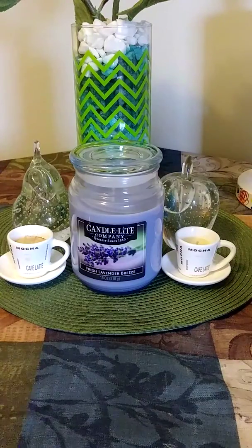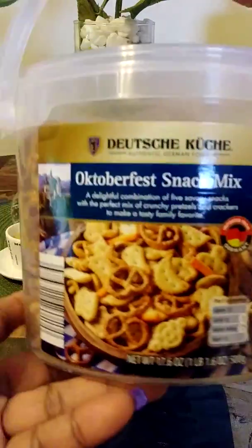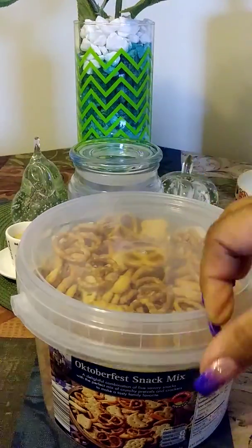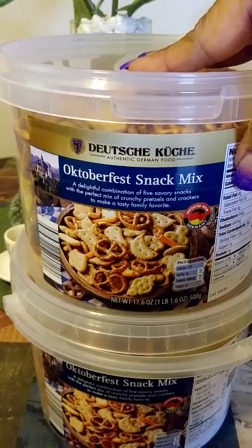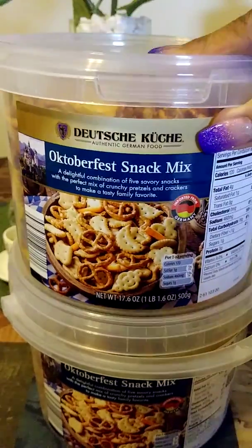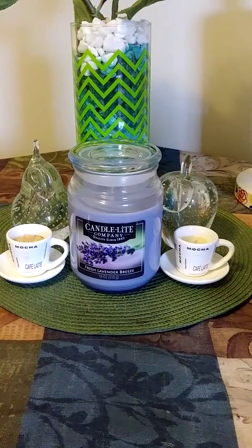I purchased two of these buckets — you guys, these were on clearance for 75 cents! You could use them for hummus dipping, you could eat cheese with those crackers. I purchased two of them; they went from $2.99 down to 75 cents. And I like the containers — I can use these for organization or something.